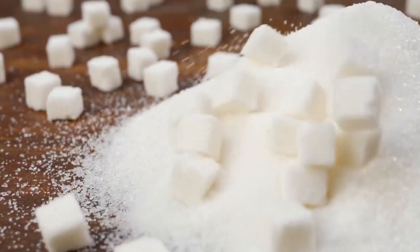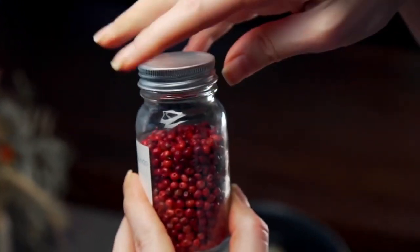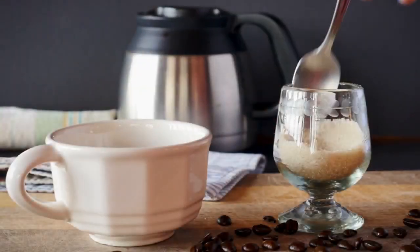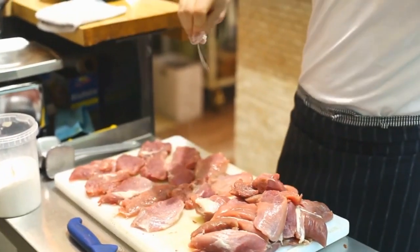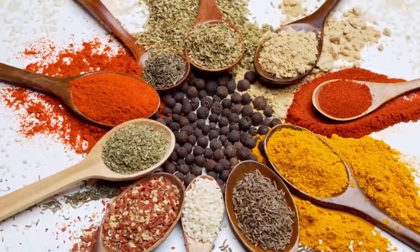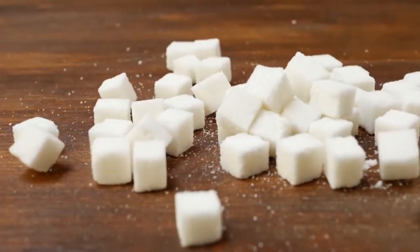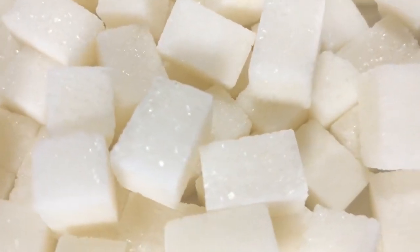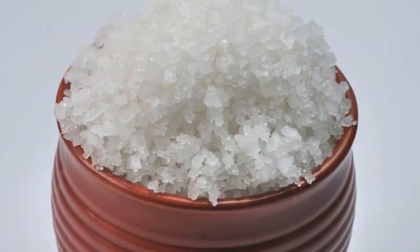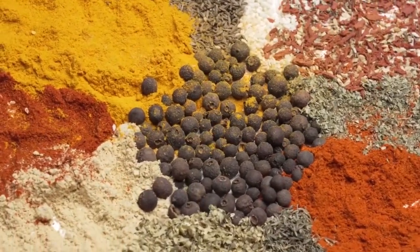Have you ever wondered how everyday ingredients like sugar, salt, and pepper make their way to your table? These simple staples hold extraordinary stories that span continents, centuries, and groundbreaking innovations. A world without sugar to sweeten your coffee, salt to enhance your favorite dish, or pepper to add that final touch of flavor is hard to imagine. Did you know that sugar has been cultivated for over 2,000 years, once considered such a luxury it was called white gold? Salt was so valuable it was used as currency in ancient Rome, and pepper — the king of spices — sparked trade routes and fueled exploration.